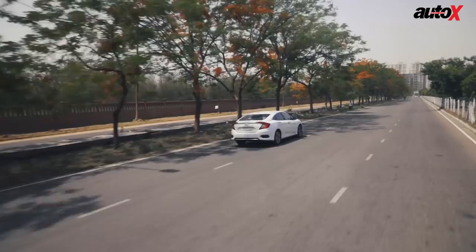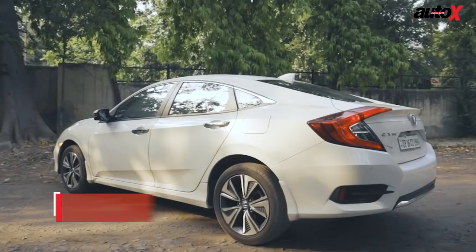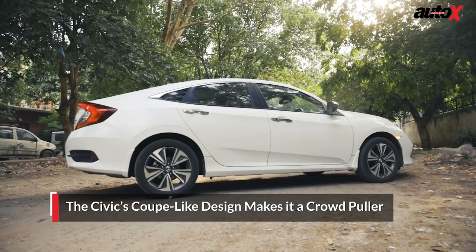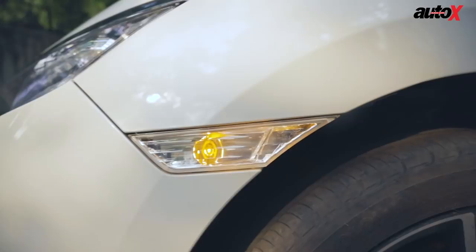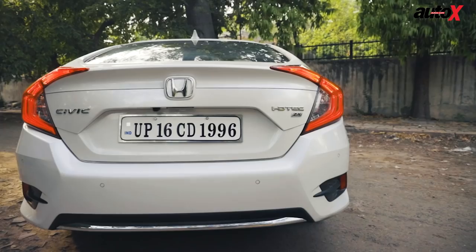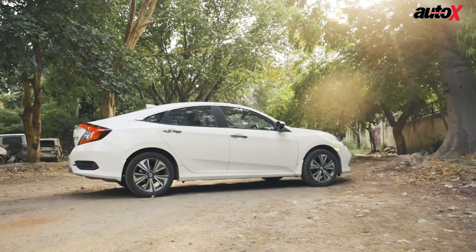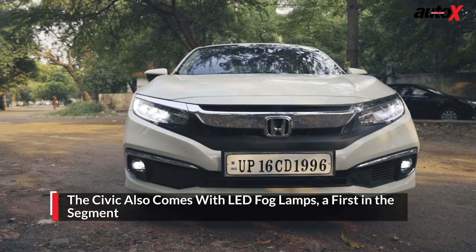The Civic has always been known for its edgy, stand-out design and the current generation is no different. A lot of that has to do with its coupe-like design, the slender LED headlamps with Honda's typical solid chrome strip on the nose, and the indicators placed unorthodoxly on the sides of the front wheel arches. In our opinion, the Civic looks the best from the rear with its huge C-shaped LED tail lamps. The Civic also comes with LED fog lamps, a first in the segment. It's safe to say the Civic looks stunning from any and all angles.